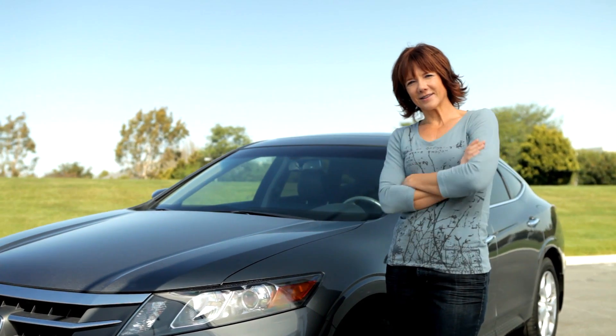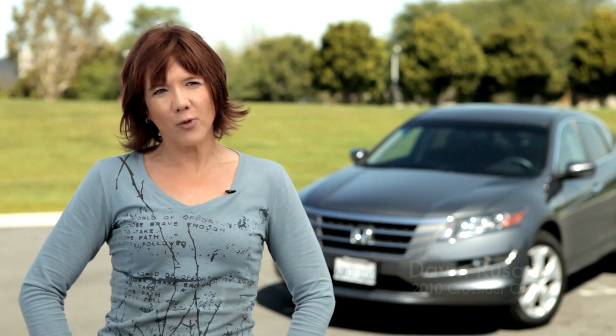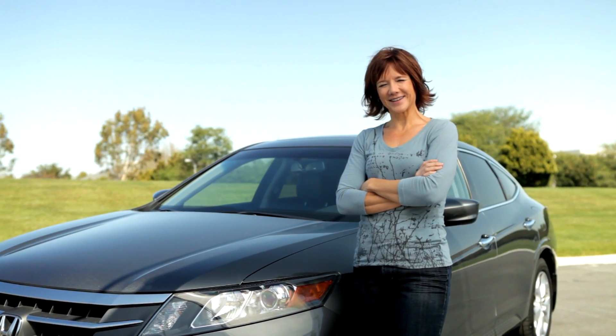For me, the Crosstour gives me the best of both worlds. It's not a truck, it's not a minivan. I can put everything I need in it and yet it looks sporty, it looks sexy — it's something that you want to be seen driving.